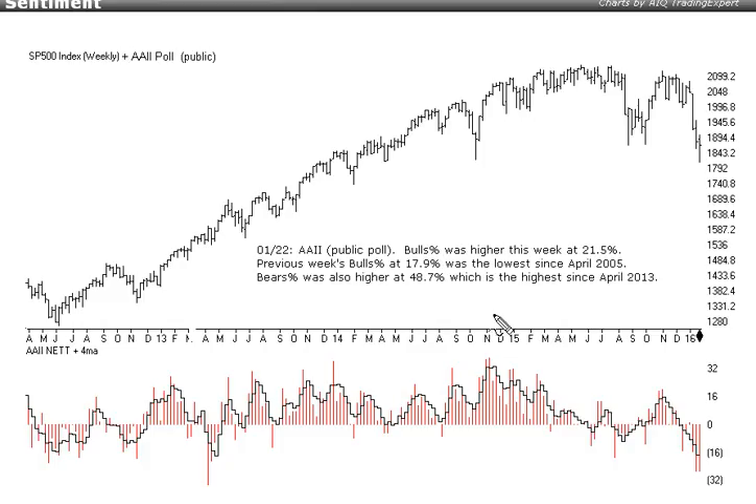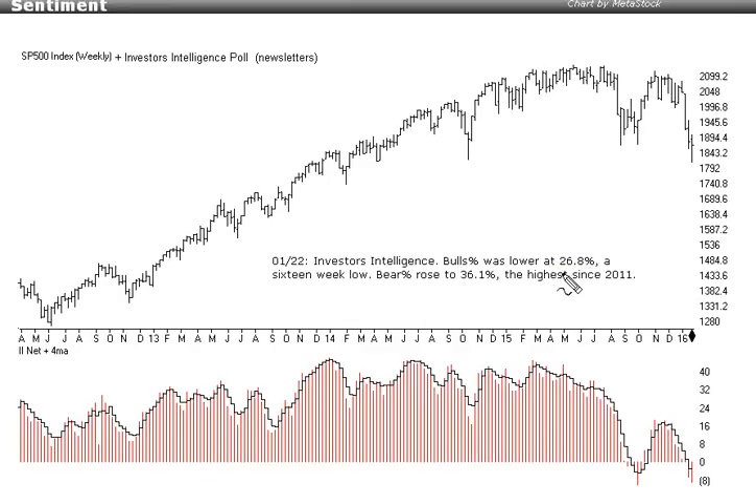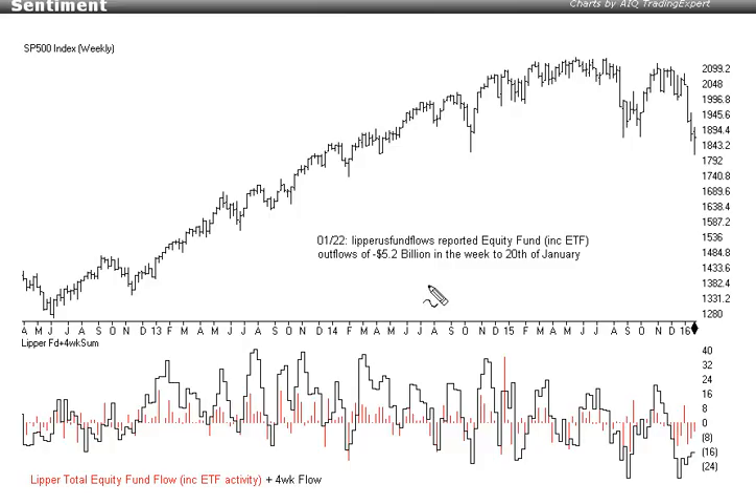Looking at the public poll from AAII, bulls' percent actually came in slightly higher this week at 21.5%. The previous week, bulls' percentage hit 17.9%, which was the lowest since April 2005 — almost 11 years ago. But bears' percent this week was also higher at 48.7%, the highest since April 2013. So from a contrarian perspective, that's pretty significant. Investors' Intelligence bulls' percent is lower at 26.8%, a 16-week low. And bears' percent rose to 36.1%, the highest since 2011. The four-week moving average of net bulls minus bears is nearly as low as it was at the previous market low. Lipper US fund flows reported equity fund, including ETF, outflows of $5.2 billion this week. The four-week flow has been historically very low for a while now.